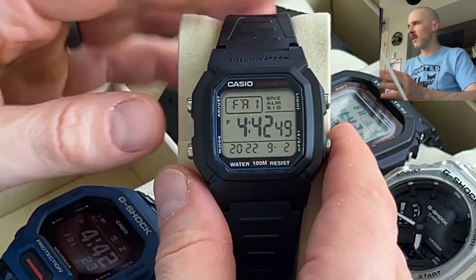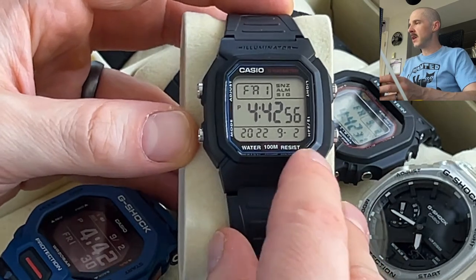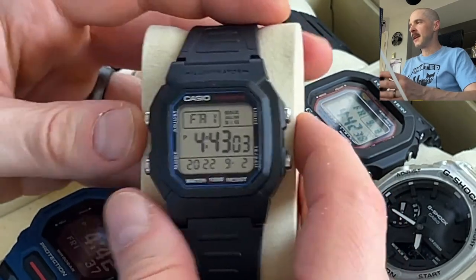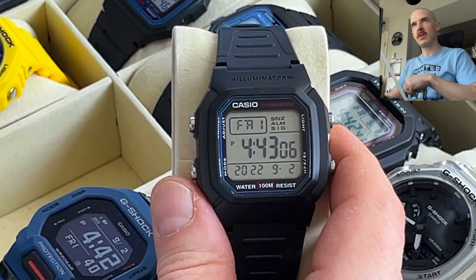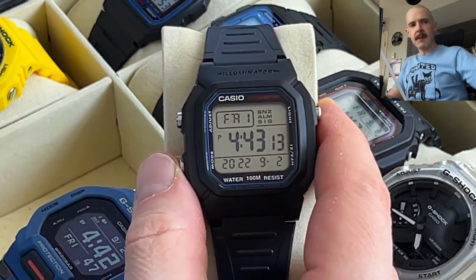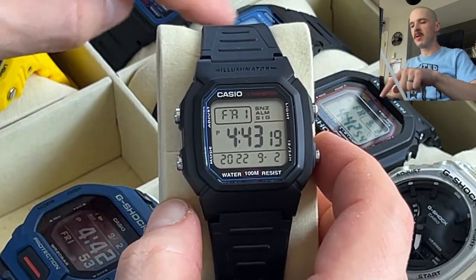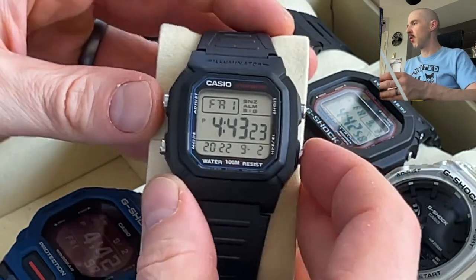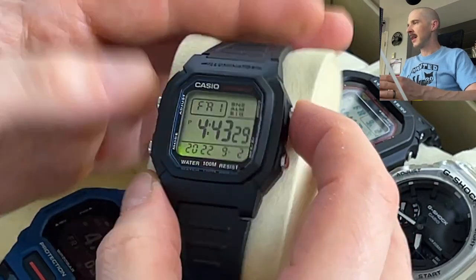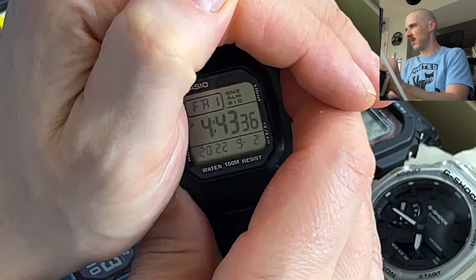One thing I find kind of funny: it shows Friday, September 2nd, and also the year — 2022 — which is amusing because you never know if it's 2021 or 2022. It has four buttons, which is more than the three-button F91W and F105W. The dedicated button is for 12/24 hour mode; the light is reasonably good, definitely better than the F91W, and it illuminates the display completely.